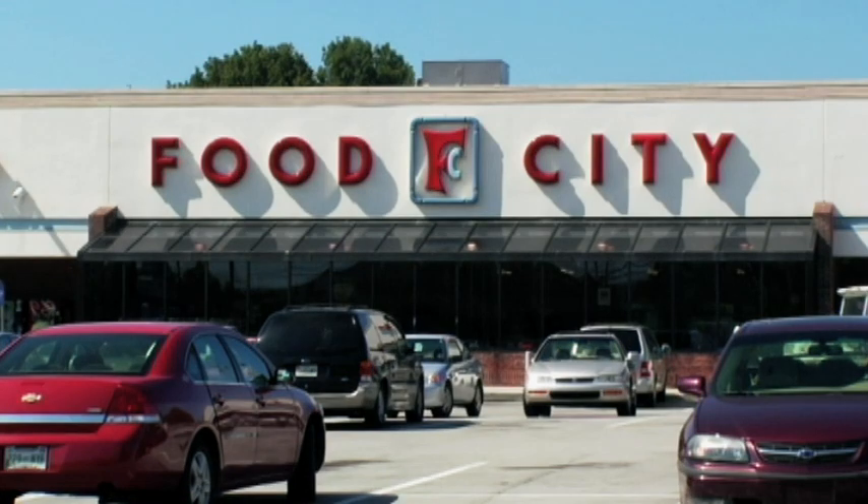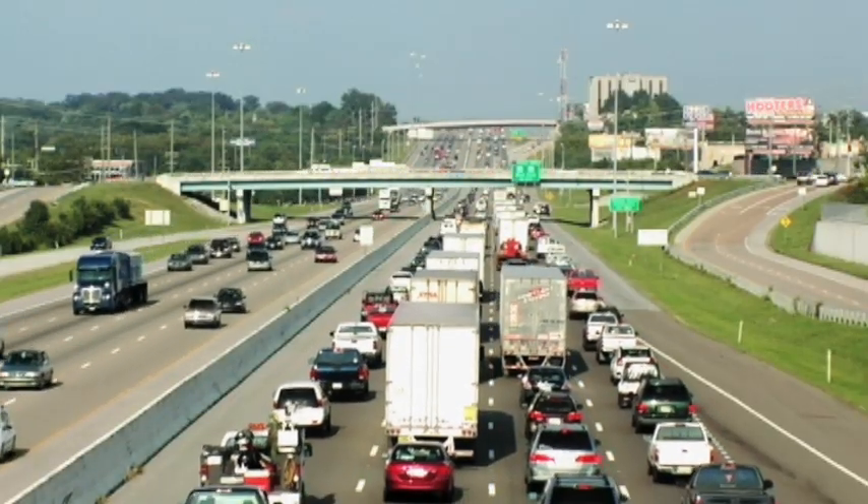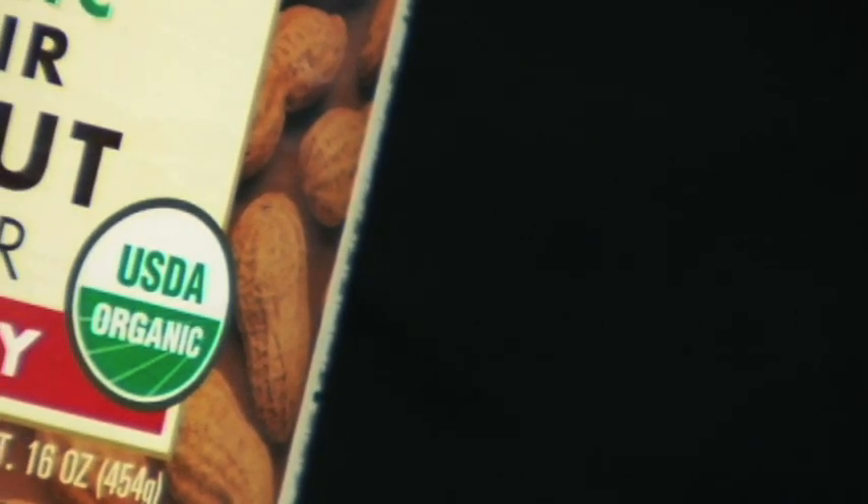If you go to a supermarket that has organic produce, most of that produce will be produced by a huge company located in California. If you look at the whole picture, the carbon footprint is not as sustainable as many would be led to believe. There's a big business behind the organic labeling of products.